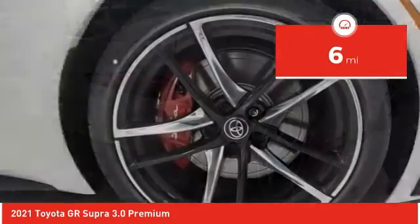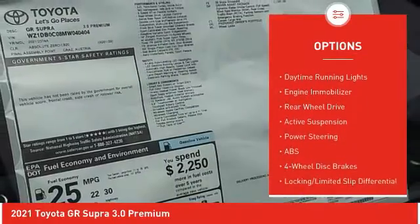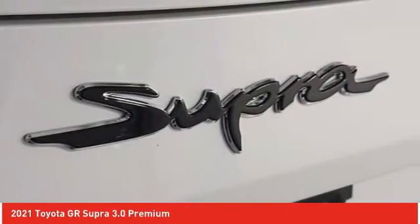Here are some of this vehicle's great options: tire pressure monitor, turbocharged, heated mirrors, aluminum wheels, brake assist, traction control, stability control, daytime running lights, engine immobilizer, rear-wheel drive.